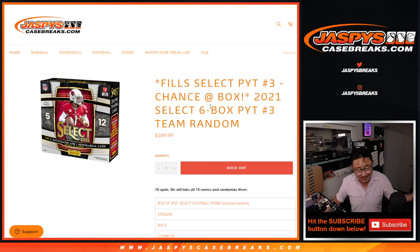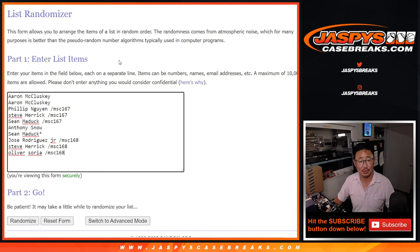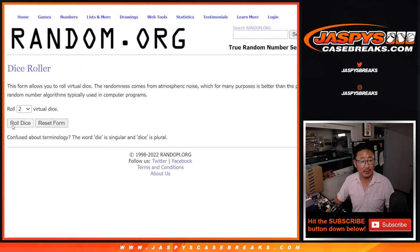You can sell it if you want to, you can rip it if you want to — it's yours. So good luck to this group. Let's roll it and randomize it.